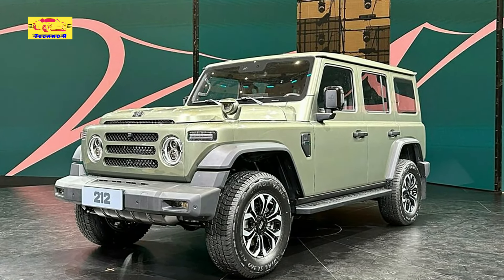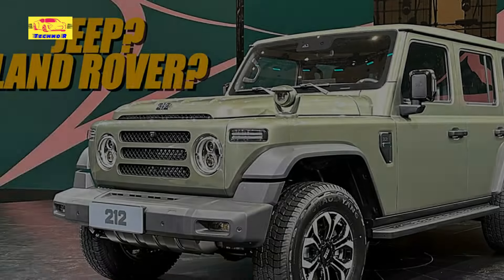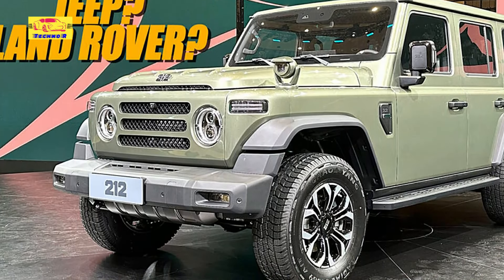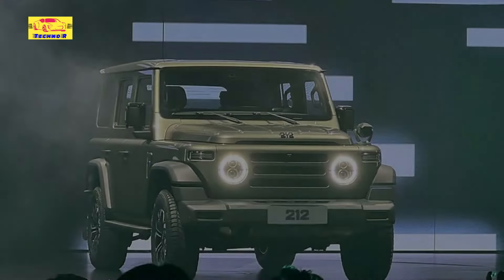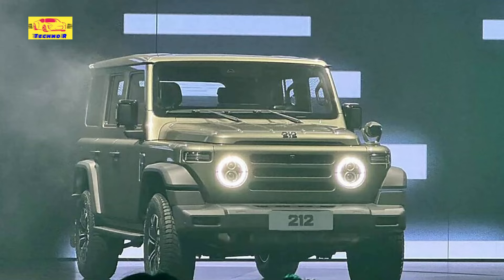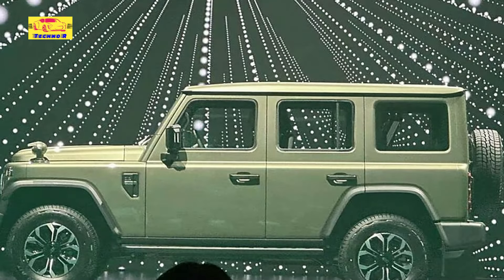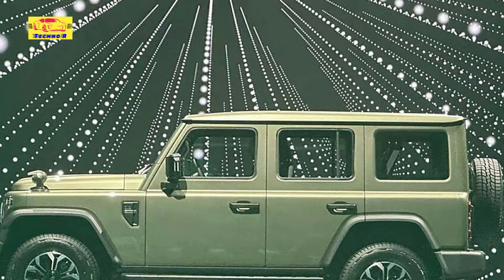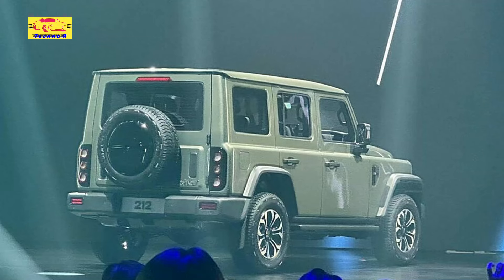Inside, the BAW212 aims to strike a balance between rugged functionality and modern comfort. The cabin is spacious, with durable materials designed to withstand the rigors of off-road use. However, it does not skimp on technology — the vehicle is equipped with an infotainment system that includes a touchscreen interface, smartphone connectivity, and navigation features. This blend of old-school toughness and new-age tech is likely to appeal to a wide range of buyers.